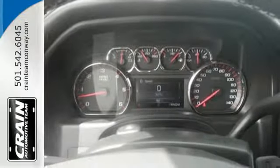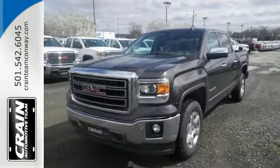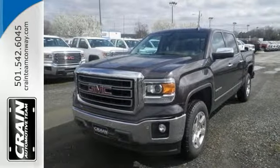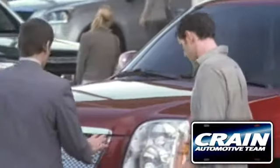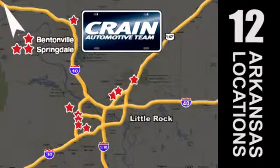What's next? That's for you to decide. See this GMC Sierra 1500 for yourself today. Visit us anytime at craneteam.com. Go, go, go, go, go. The Crain Team's got them.